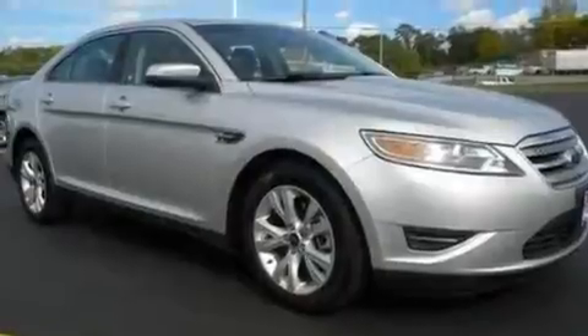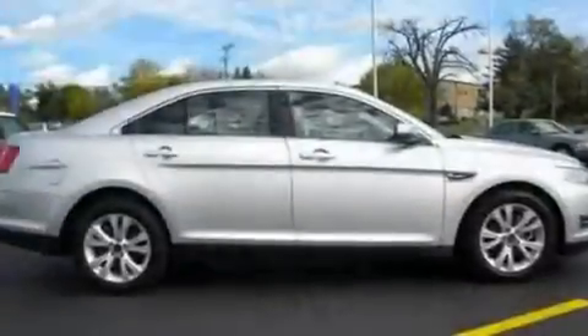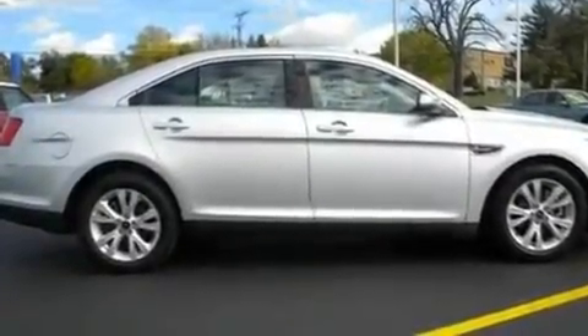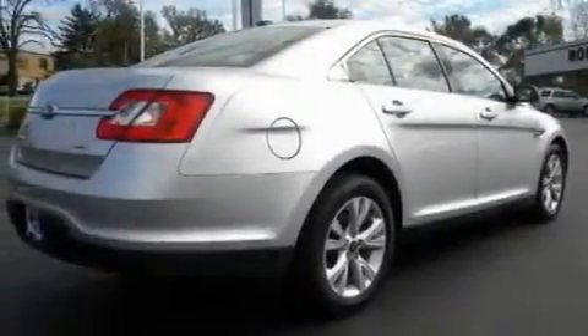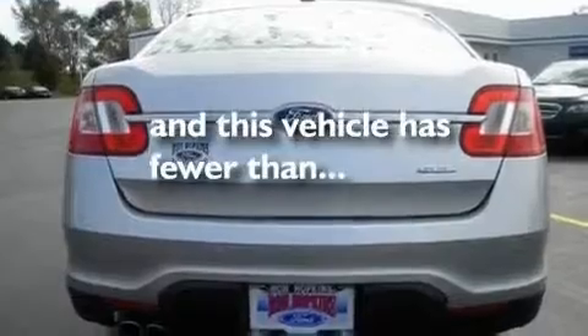Its top features include dual-power seats, cruise control, an auto-dimming rearview mirror, a six-speaker audio system, a leather interior, a multi-link rear suspension, 18-inch wheels, a low-tire pressure indicator, a rear window defroster, and this vehicle has fewer than 15,000 miles on the odometer.